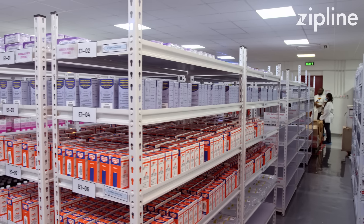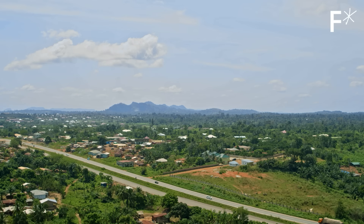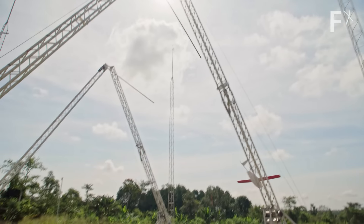If we want to make instant delivery scale for every person on earth, we need to be doing that using small electric vehicles that can be operated autonomously and that are 10 times as fast as traditional logistics.